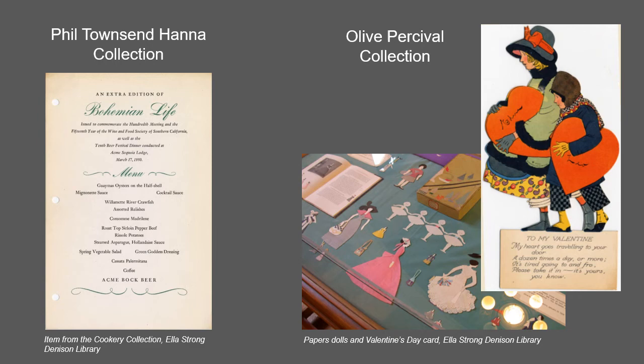The Phil Townsend Hannah collection contains nearly 1,000 volumes of Californiana and Baja Californiana, including many Western cookbooks.